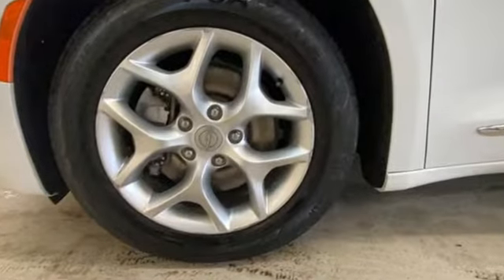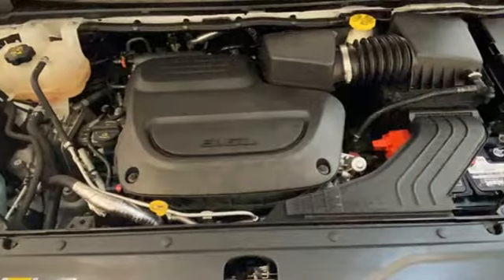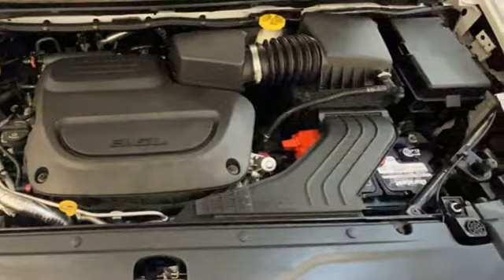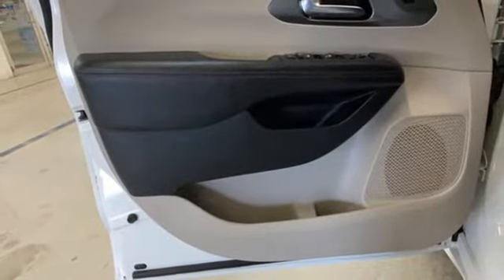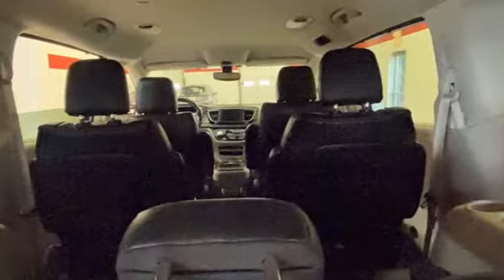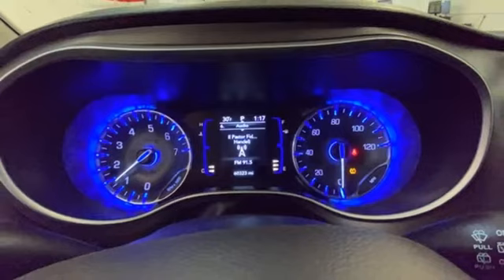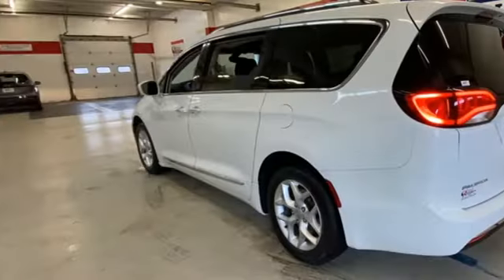Remote Engine Start, Smart Device, Front Heated Leather Bucket Seats, Streaming Audio, Rear Parking Sensors, AM-FM Satellite Radio, Memory Exterior Door Mirror Settings, Dual Zone Climate Control, V6 Engine, Aluminum Wheels, Auto Dimming Rear View Mirror, and Automatic Transmission.